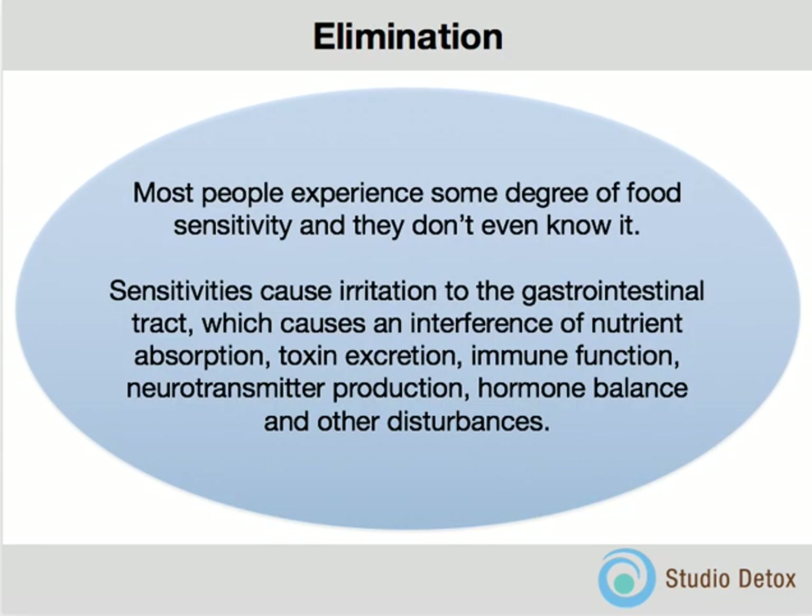Elimination is obviously a very big part of this program, but not the elimination that everybody thinks. You're not going to have loose stools every day of this detox program. Your stools will likely normalize through this program. Elimination simply means eliminating foods that irritate your body, that irritate the gastrointestinal tract. That irritation then causes interference of nutrient absorption — it's all boggy and inflamed, so you don't get a good release of toxins through that membrane, which is being interfered with by inflammation caused by irritation from foods that your body is reactive to.